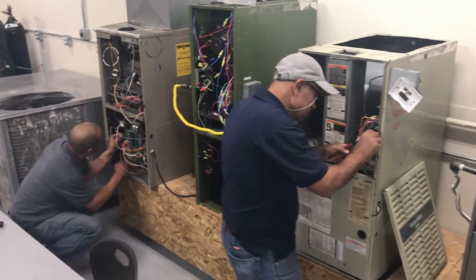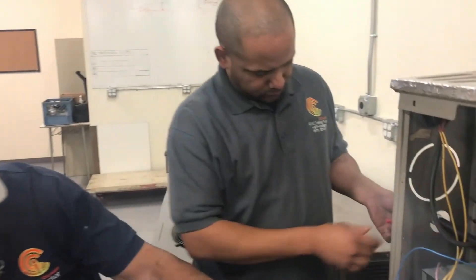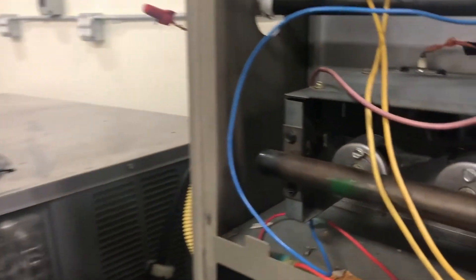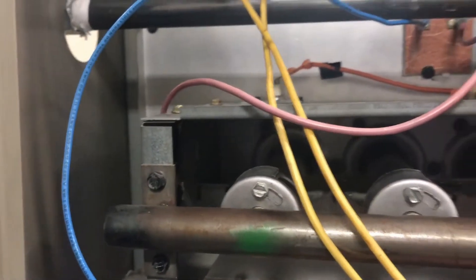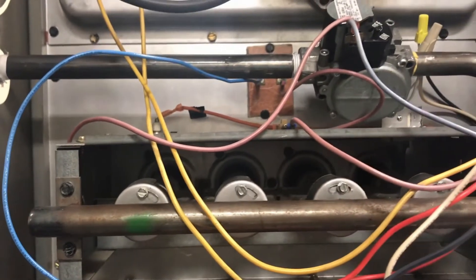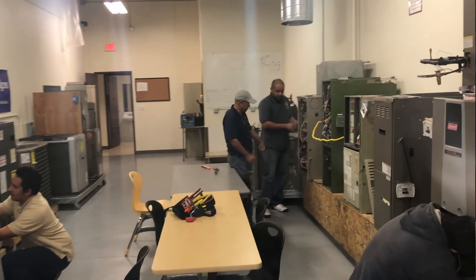A California contractor's license application fee of $330 is required. After passing the exam, there is an initial license fee of $200 to become an HVAC service technician. A fingerprinting fee is also required. An HVAC license is not issued to you through a college or trade school, nor can you obtain one without meeting all state requirements.